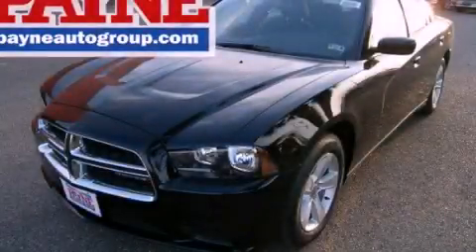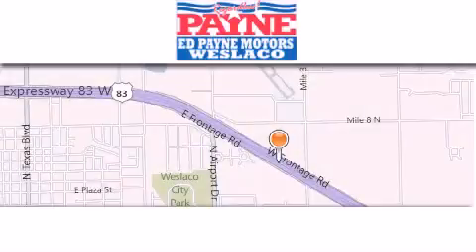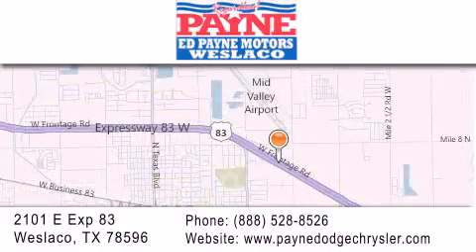Please call us today for more information on this great vehicle. Thank you for considering Ed Payne Dodge for your next luxury vehicle. If you have any questions, please visit our website, give us a call or stop by our dealership at 2101 East Expressway 83 in West Laco.